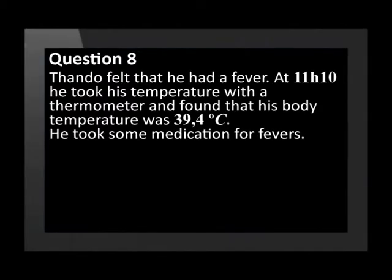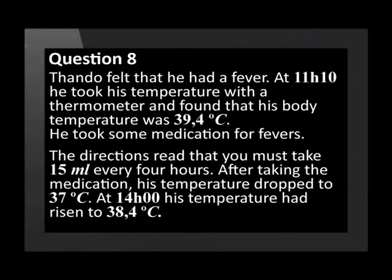Question 8 is about Tando's body temperature. Do you remember what normal body temperature should be? It is between 36.5 and 37 degrees Celsius. Tando felt that he had a fever. At 10 past 11 in the morning he took his temperature and found it was 39.4 degrees Celsius. He took some medication — the directions say take 15 millilitres every 4 hours. After taking the medication his temperature dropped to 37 degrees Celsius. At 1400 hours (2 o'clock in the afternoon) his temperature had risen to 38.4 degrees Celsius.